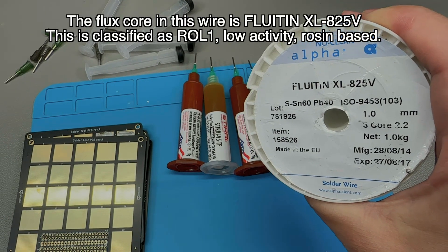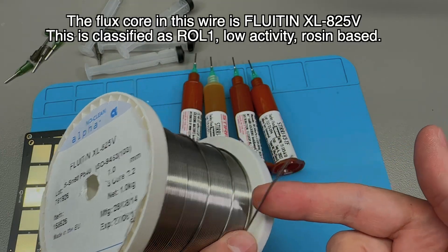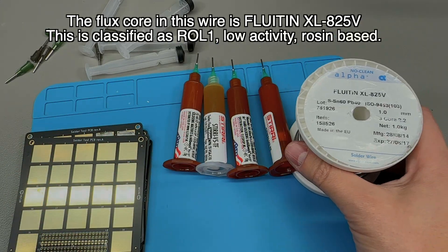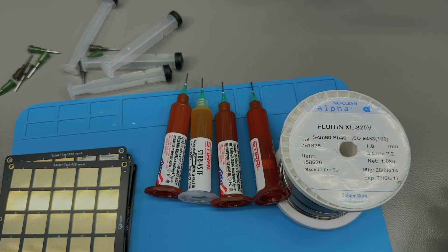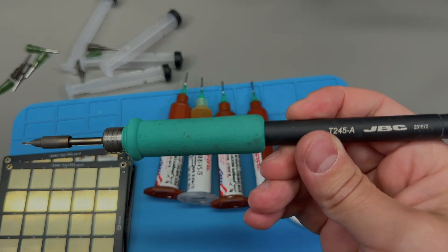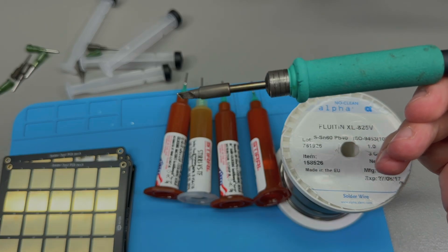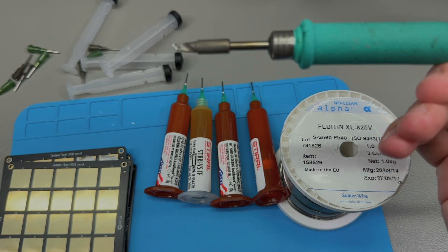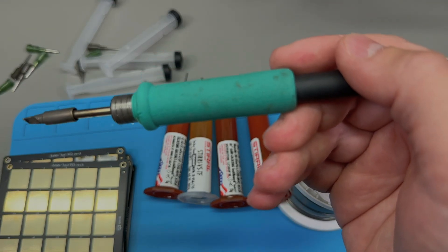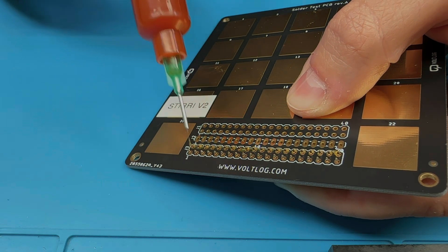Just for reference, this is the leaded no-clean solder I'll be using for this test. I know you're supposed to match the solder and flux content, but most people won't be doing that — they'll use whatever solder wire they have at their workbench. So I think what I'm doing is actually closer to a real-world scenario. For the actual soldering I'll be using my JBC T245 with a knife tip, and the soldering station is set to 350°C, which is pretty much a standard value at my workbench.